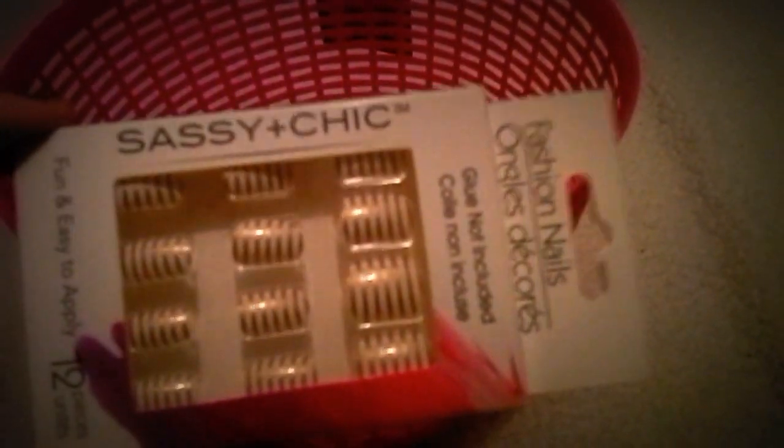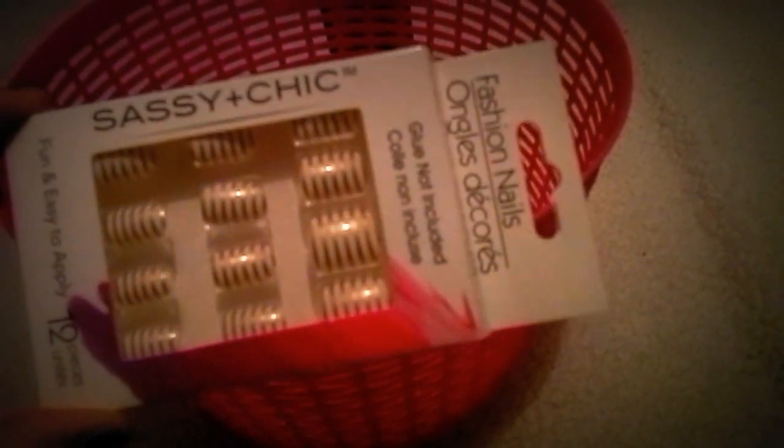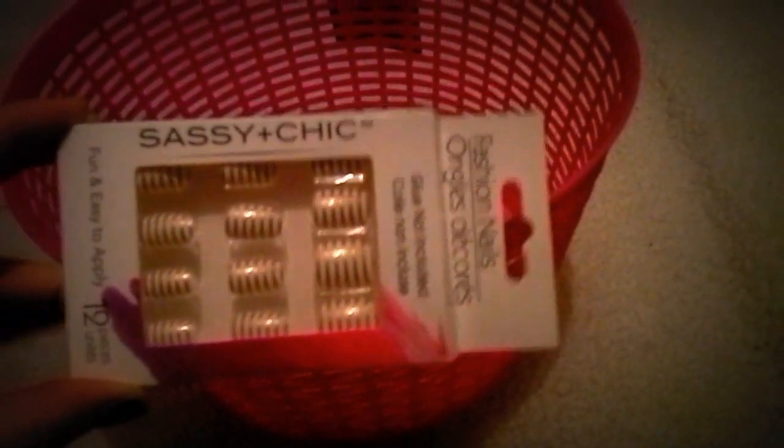I got these press-on nails. I just used watermelon nails from them. I like to get these and then use the Kiss Nail Glue, because the Kiss Nail Glue — which you can't get at the dollar store right now — makes the nails last like five days. So I got these, they're really pretty. I love this basket, though my nail polish doesn't go really well in there.